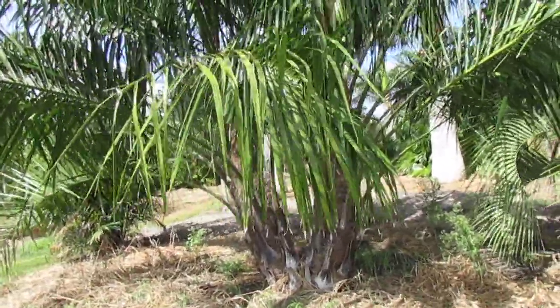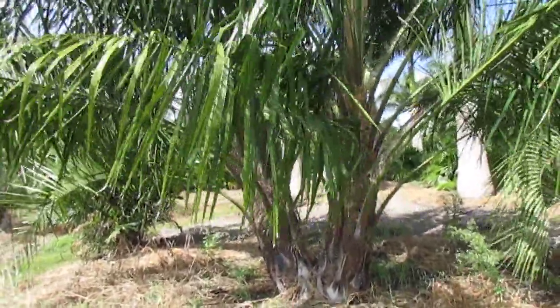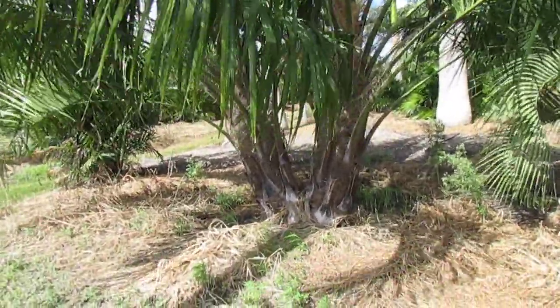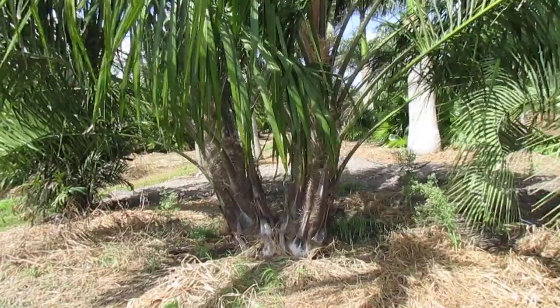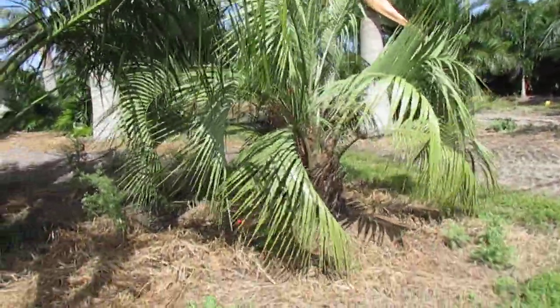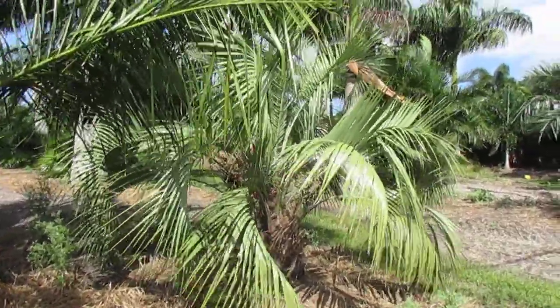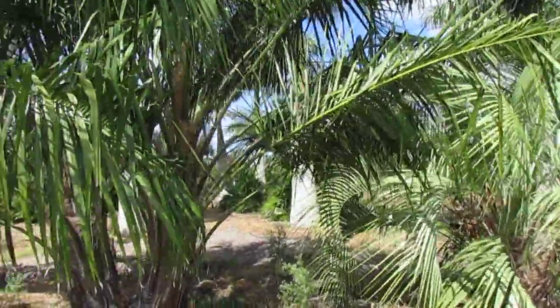They have nice tropical broad leaflets. This one is being grown as a double — actually two palms. This one is probably only six years old, and this one is maybe eight to ten years old, though it could be twelve. That brings up another good point about the mule palm.